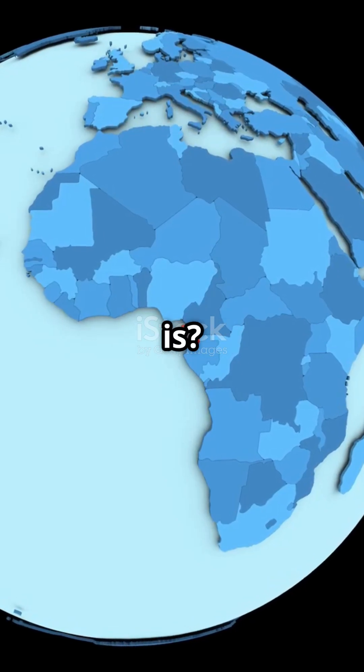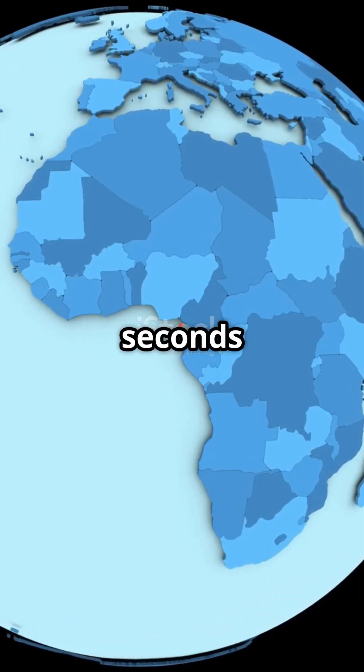Ready to see the world as it really is? Hit subscribe and get the truth, 60 seconds at a time.